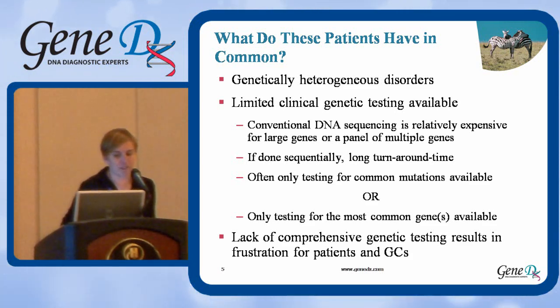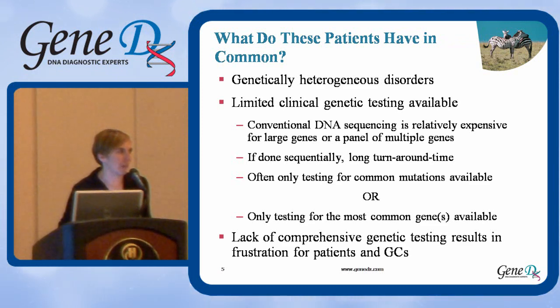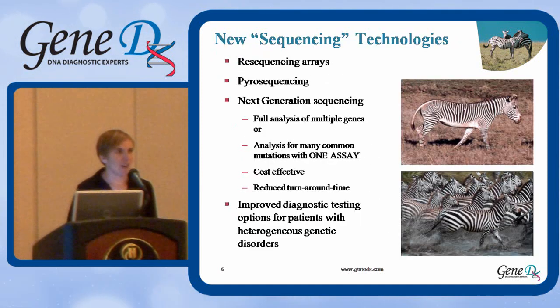This led to a lot of frustration both among patients and among genetic counselors, because our options in terms of clinical testing were pretty limited. But there are some new sequencing technologies available to try to help us get around some of these issues.